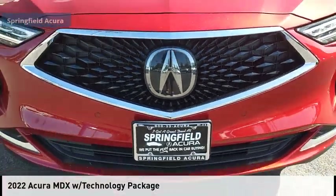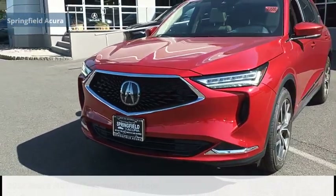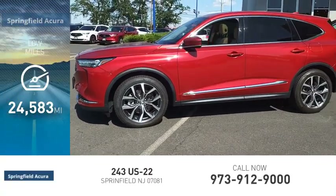Come test drive the 2022 MDX. This vehicle is powered by an all-wheel drive, 6-cylinder, 3.5-liter engine. This vehicle has less than 25,000 miles.